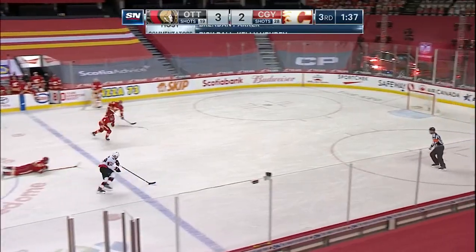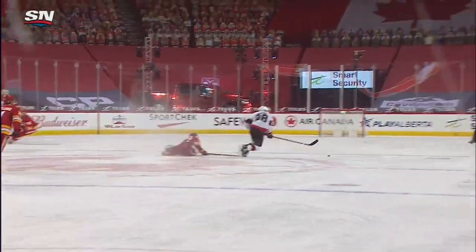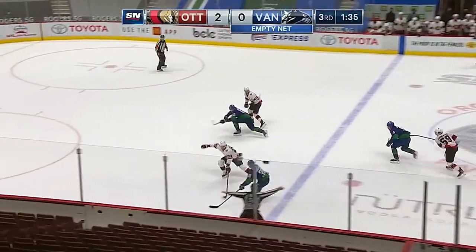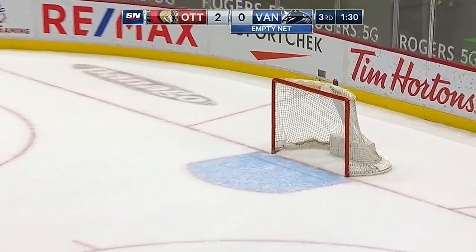Calgary, it's a one-goal Ottawa lead and the empty net — chance, they score! And that should seal it with Brown able to put it in. As Markstrom went to the bench, the Flames coughed it up. Hoaglander takes the pass, trying to get to the middle — that's broken up. Brown with another bid for the empty net, and he finds it. Connor Brown another goal.